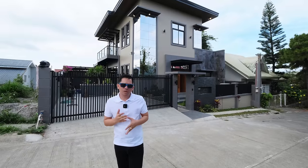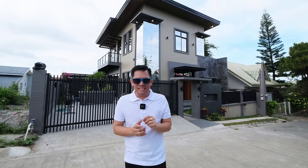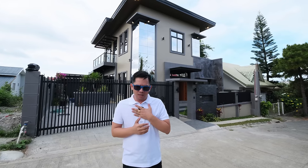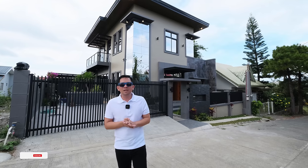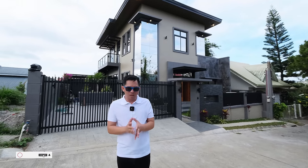Good day everyone! Today we're here in Tagaytay City to showcase a brand new house and lot inside a very secure village here in Tagaytay City. But before we start our house tour, I invite you all to hit that subscribe button and click that bell to get notified whenever we release new YouTube videos.